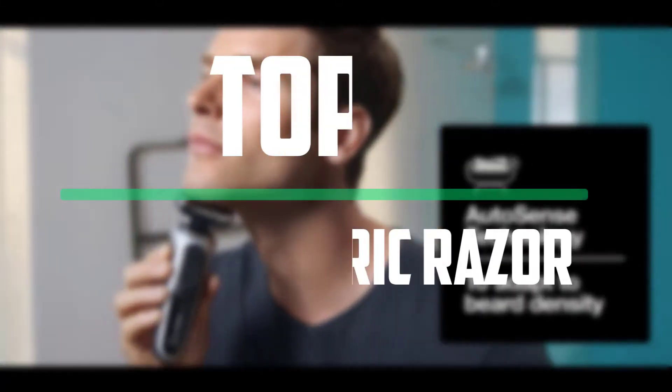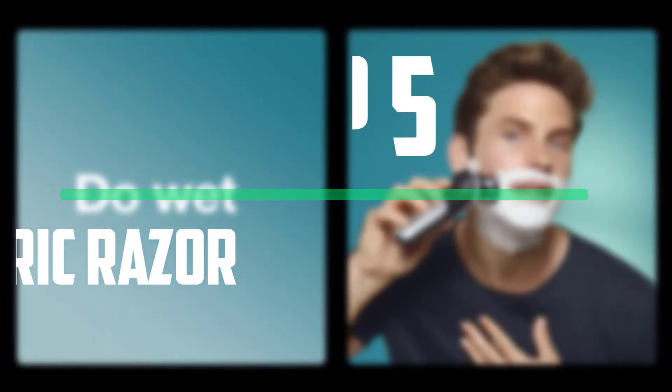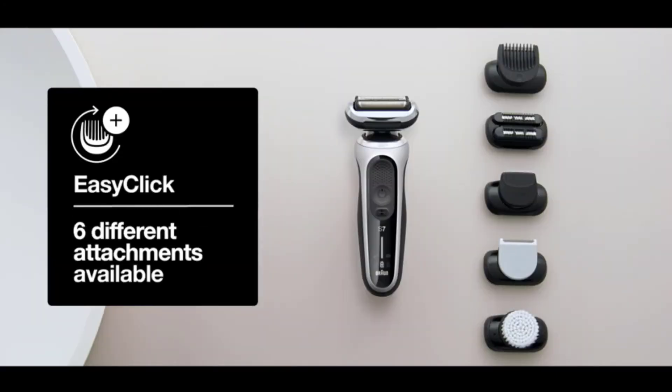Hello everyone, welcome to our new video. In today's video we break down the top 5 best electric razors that are available on the market. I tried to make the list based on their popularity, quality, price, durability, user opinions and more.